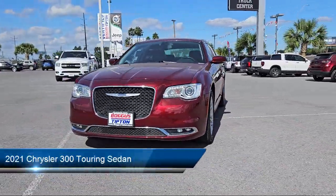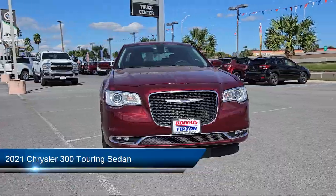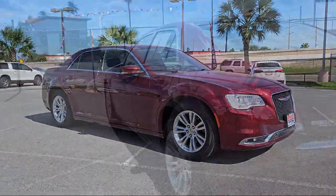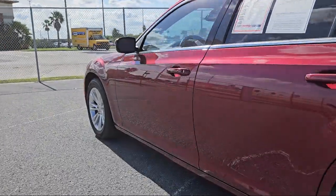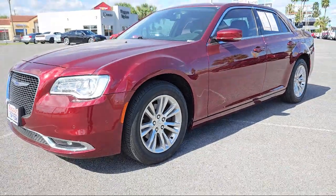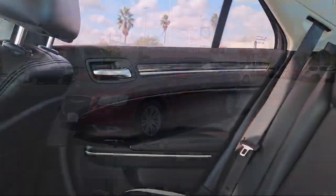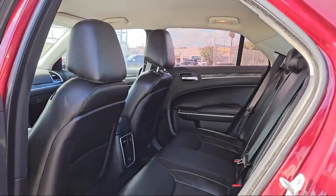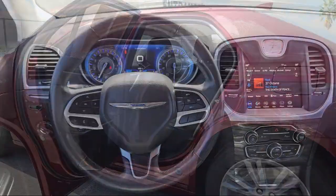It comes equipped with Blind Spot and Cross Path Detection, Universal Garage Door Opener, Sirius XM Guardian Emergency Communication System, Apple CarPlay and Android Auto, Keyless Entry, Front LED Fog Lamps, Park View Rear Backup Camera, and Park Sense Front and Rear Park Assist System with Remote Start System.